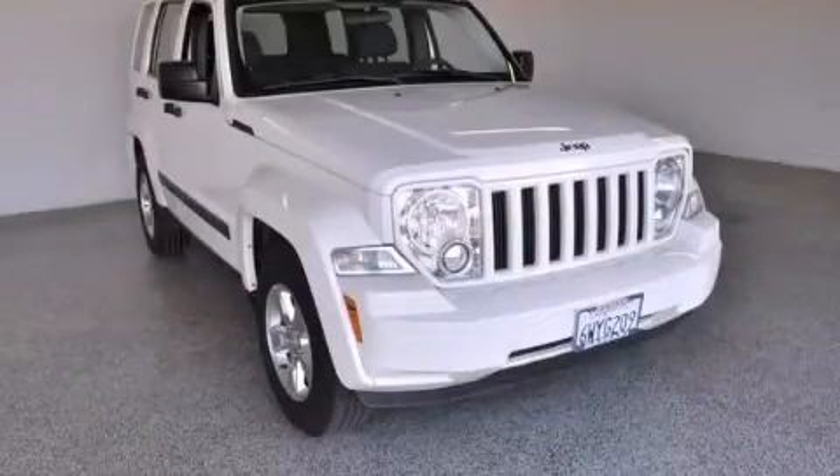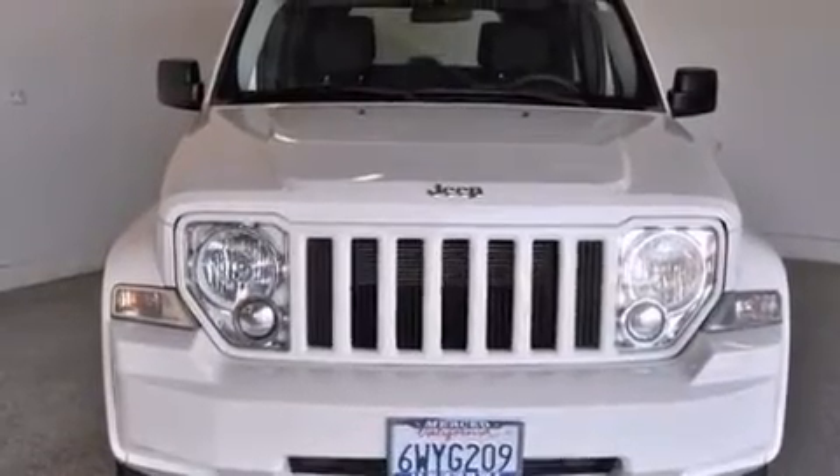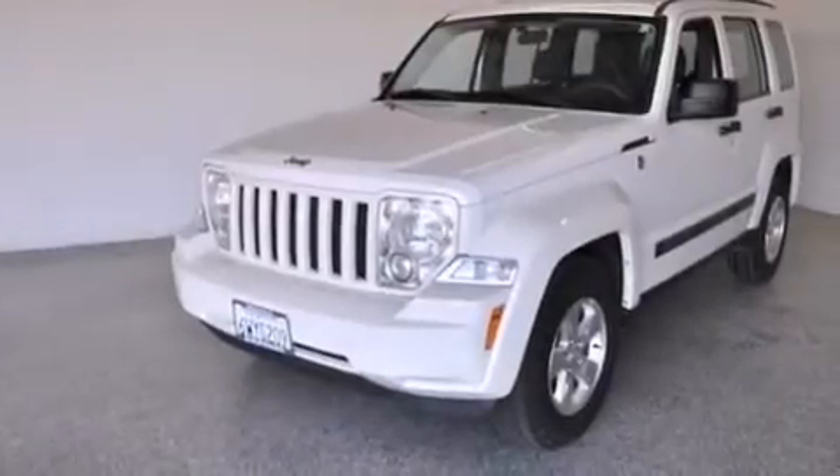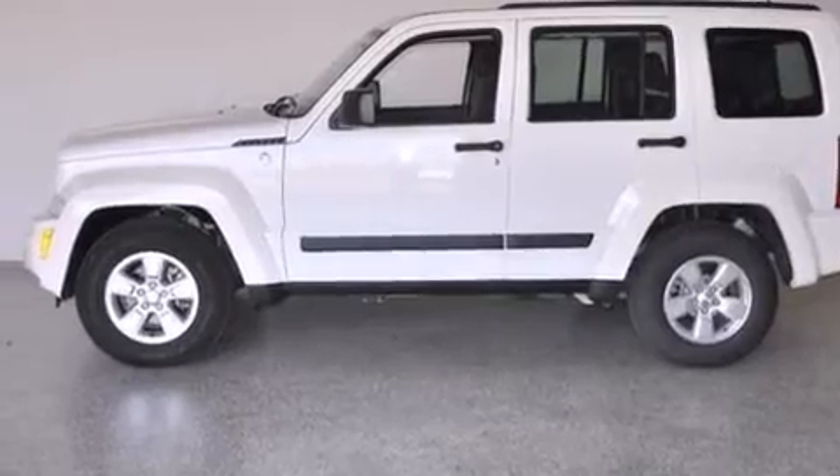This is a 2010 Jeep Liberty, a big SUV for big fun. This SUV has a 4-speed automatic transmission, a 3.7-liter V6, and the added safety and control of 4-wheel drive.